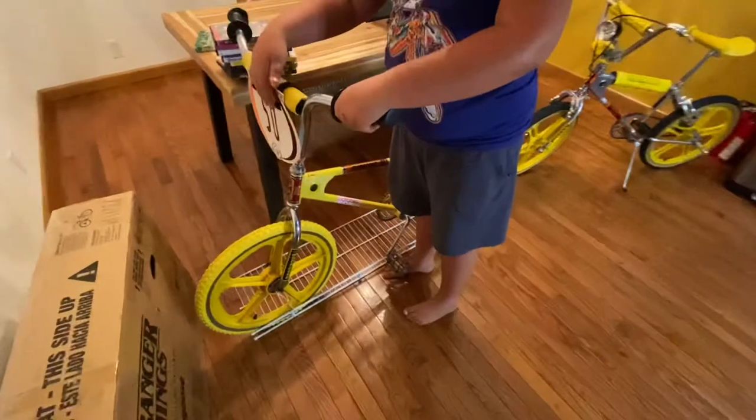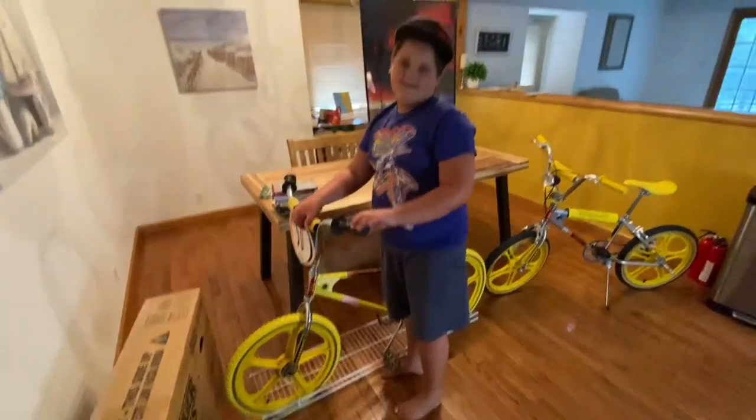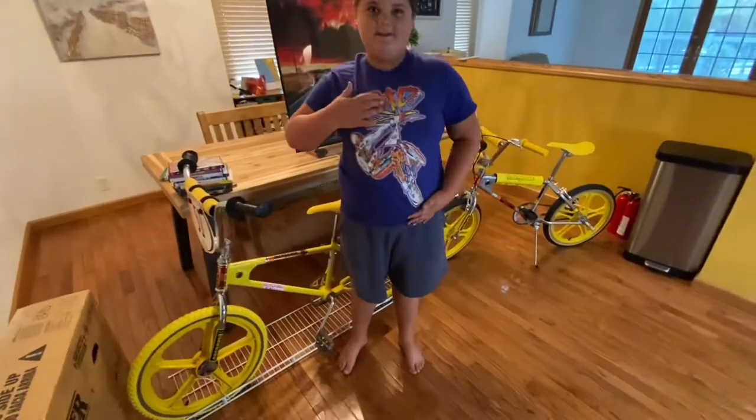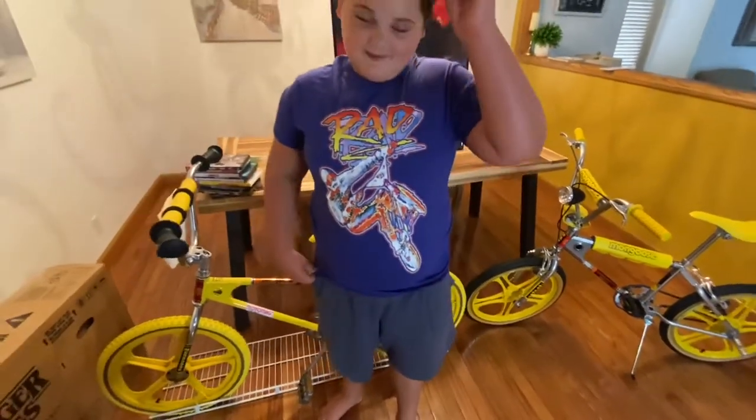We put this license plate on because of BMX Bandits. That's one of your favorites. I'm wearing the Rad shirt — the Rad movie's so good. You actually have a Rad bike, don't you? Yeah, it's in there.